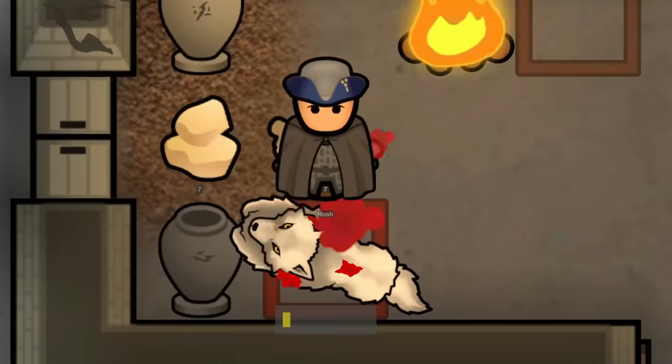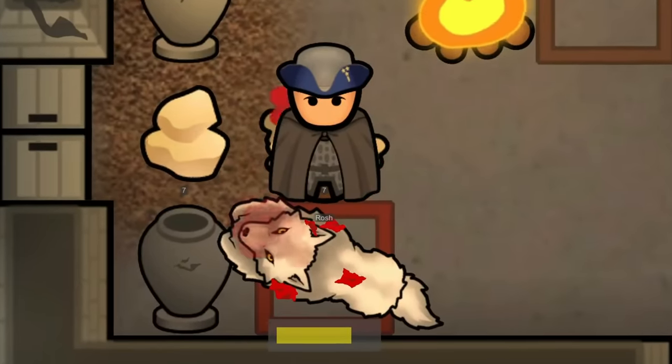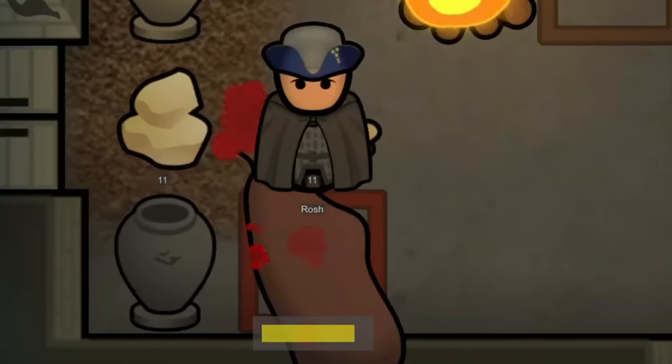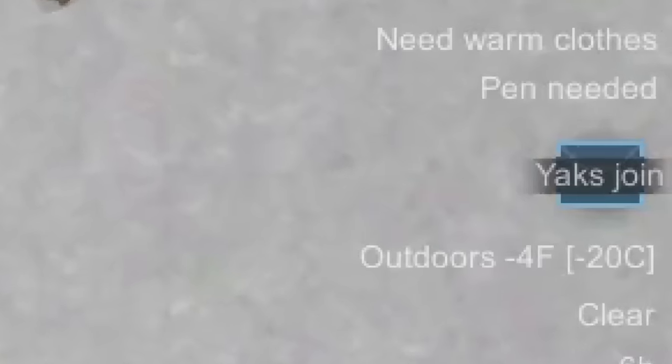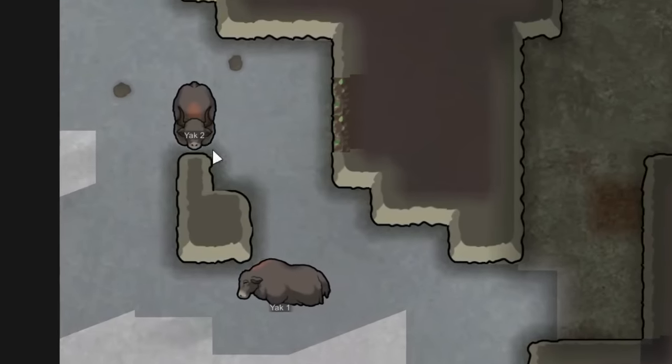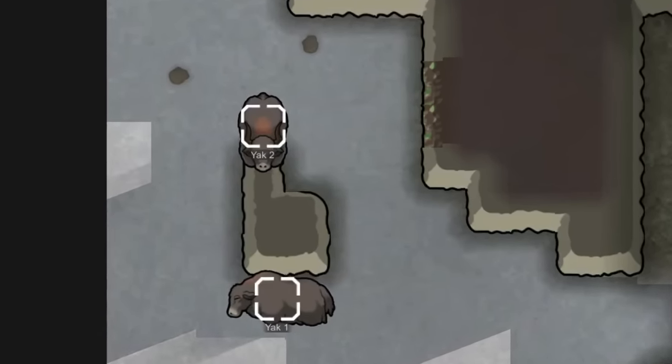I also went ahead and started butchering up a bunch of different animals so we can get a bunch of bones to construct with. We also ended up having some yaks join us, which was perfect timing as we were just looking for animals to kill and butcher or any that were already dead.